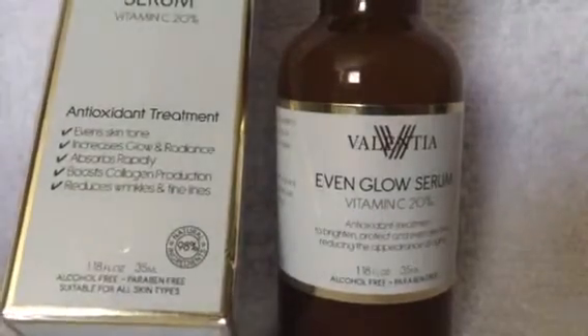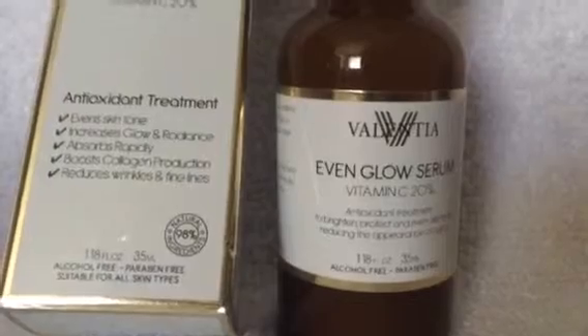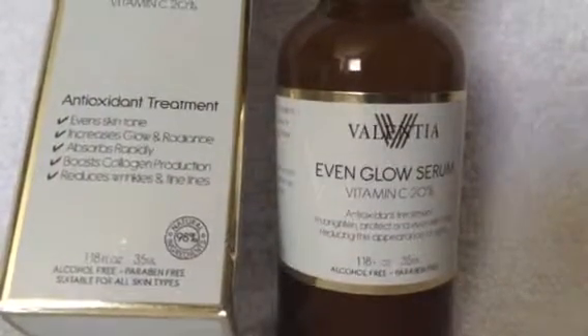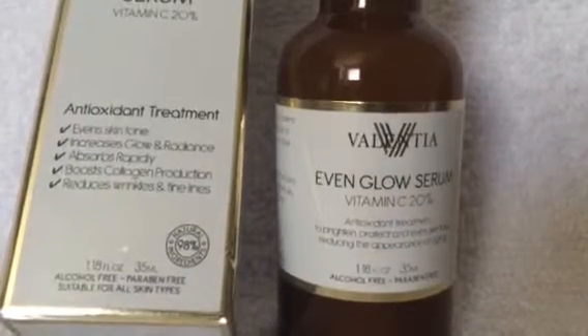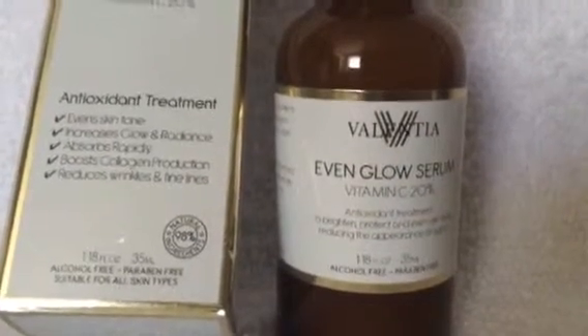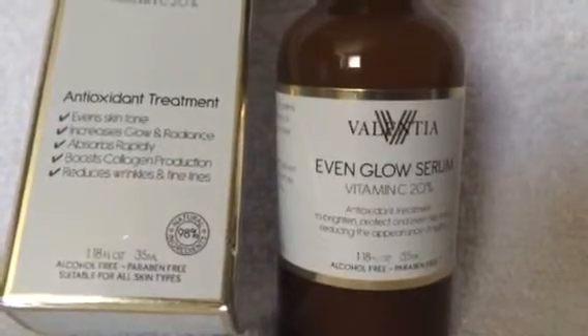My friend has been using this for about three weeks now and she's the one that actually said I needed to try this product out and apply for it with the company. The company did give me a discounted price for this product just by giving them a review.